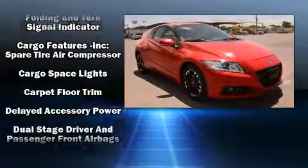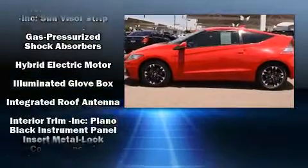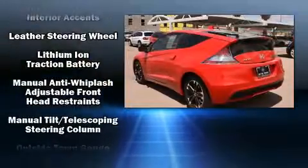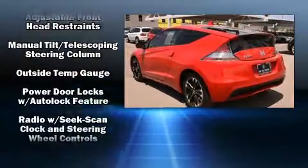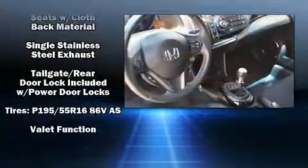Honda also prioritized safety and security with features such as dual front impact airbags, front side impact airbags, brake assist, anti-whiplash front head restraints, a panic alarm, and four-wheel disc brakes with ABS. For added security, Dynamic Stability Control supplements the drivetrain.